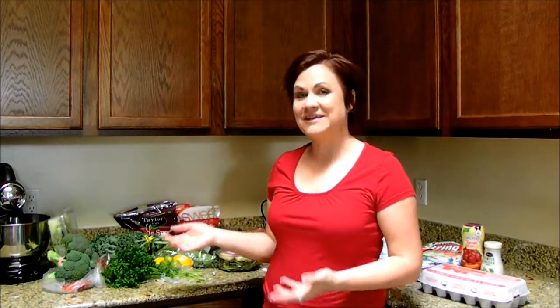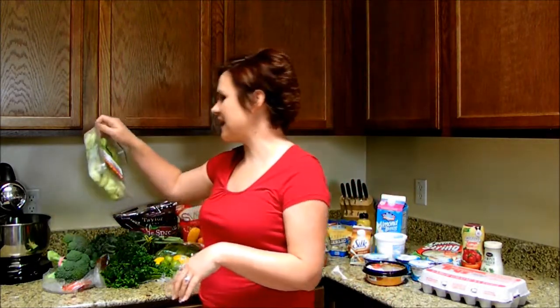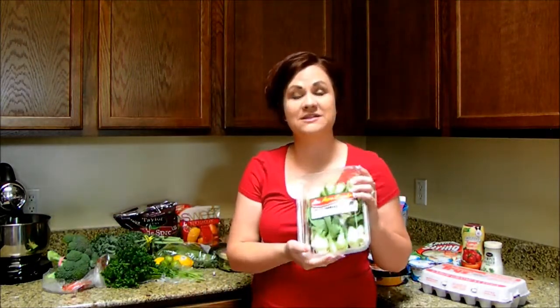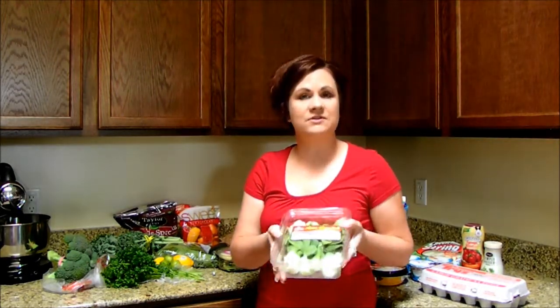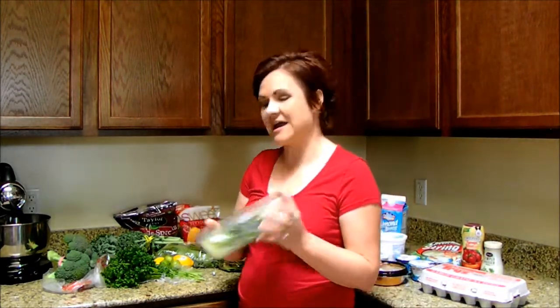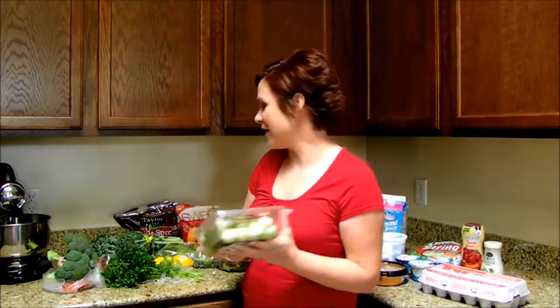Remember, frozen is always a second best option. Don't go to canned and don't go to boxed — go to frozen if you can't get a hold of something fresh. So for my refrigerator this week, lots of delicious meals planned. We've got baby bok choy. Bok choy is our new favorite around here for stir fries and different types of dishes. I have a Thai chicken baby bok choy recipe on the blog for you to try.